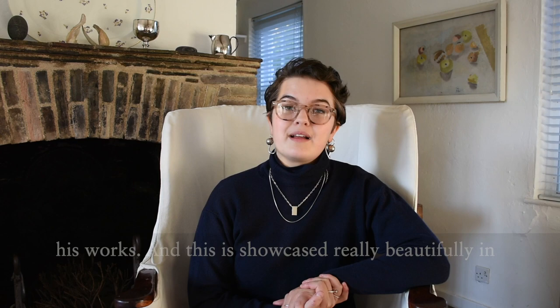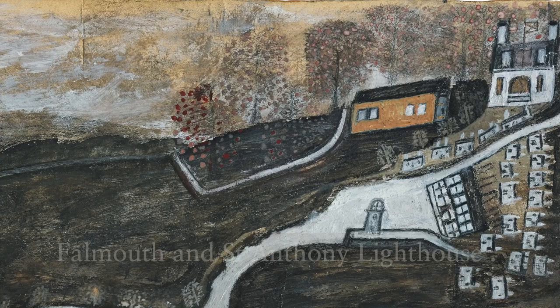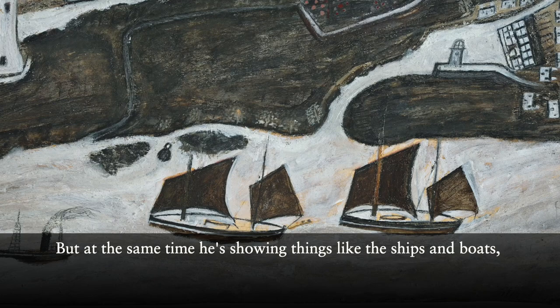This is showcased really beautifully in one of my favourites in the show: Two Ships and a Steamer Sailing Past the Port to Falmouth and St Anthony's Lighthouse. We can see that Wallace depicts the coastline from above, the frilly shape of the south coast of Cornwall, and also this street of houses going upwards on the right-hand side of the canvas, giving it this sort of map-like feel. But at the same time, he's showing things like the ships and boats and the lighthouses from a much more conventional side-on view.